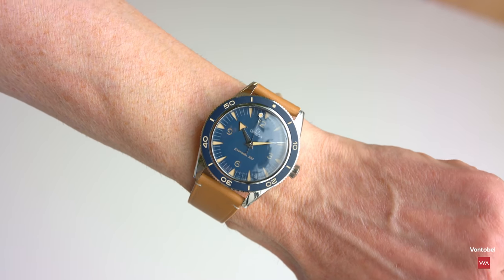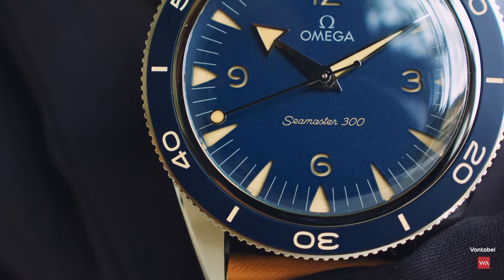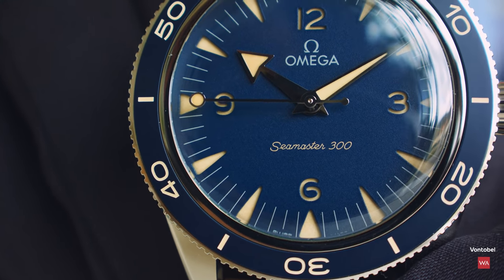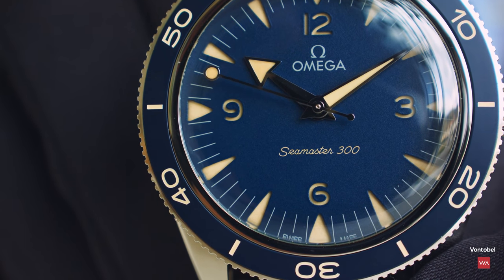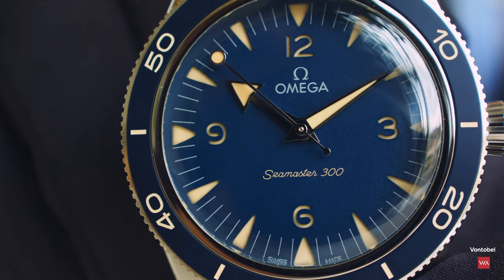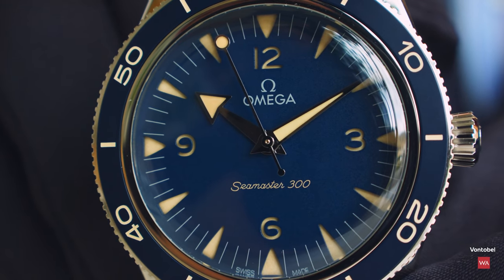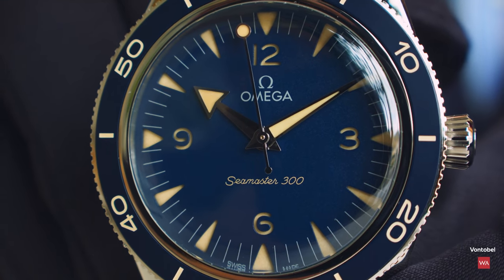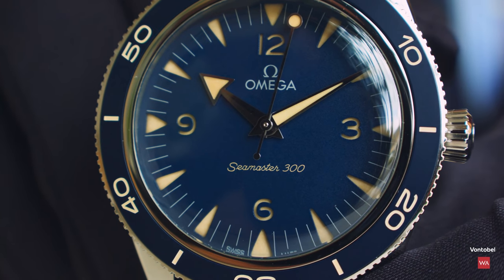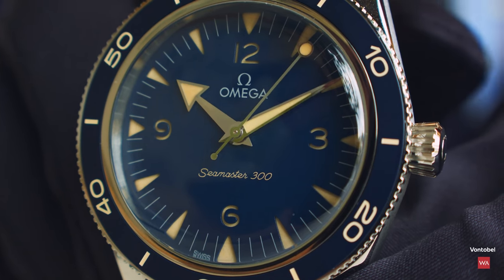This is the blue version. You can also see that we introduced the lollipop for the central second hand, which is actually inspired by a Seamaster 300 of 1959. The sandwich dial really needs to be appreciated up close — getting very close reveals a truly three-dimensional effect and gives a totally different appearance to the watch.